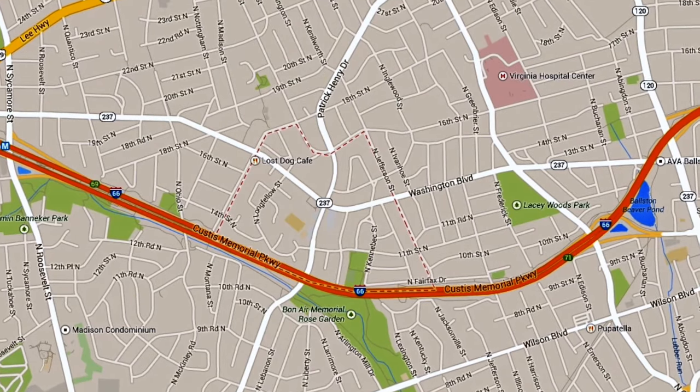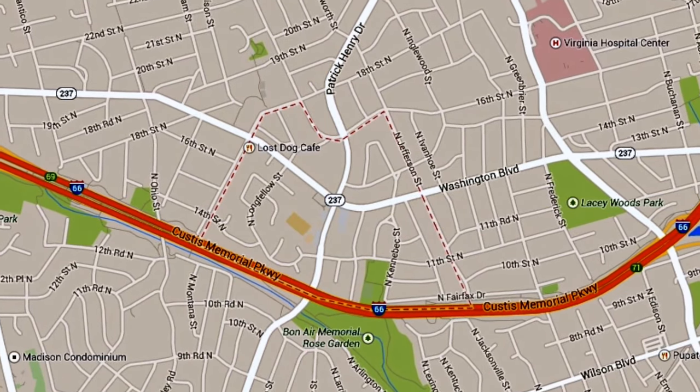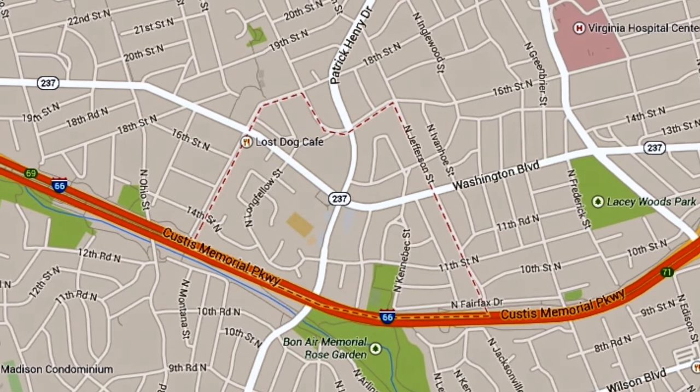Today we are looking at Westover. Westover, or Westover Village, is located just north of I-66, south of 16th Street, and bounded by North Jefferson Street on the east and North McKinley Street on the west.